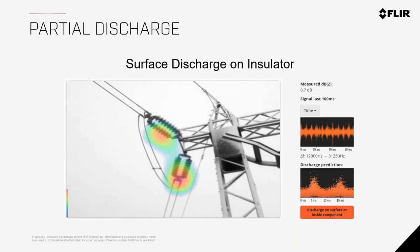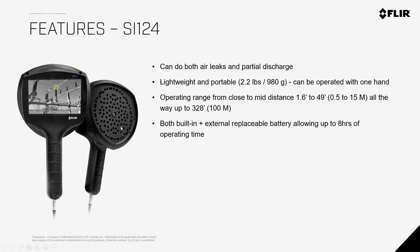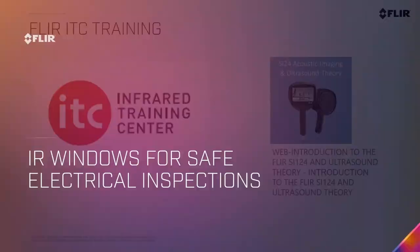The SI-124 is designed to detect air leaks and partial discharge. It's a very lightweight camera that can detect leaks up to 100 meters (328 feet) away. It has 124 microphones covering 2 kHz to 35 kHz, an 8-hour battery, Wi-Fi for cloud upload and AI capability, and a large 5-inch display. It operates from -10°C to 50°C and is priced at $20,000 USD. We offer an introduction to ultrasound training — consult with ITM directly.